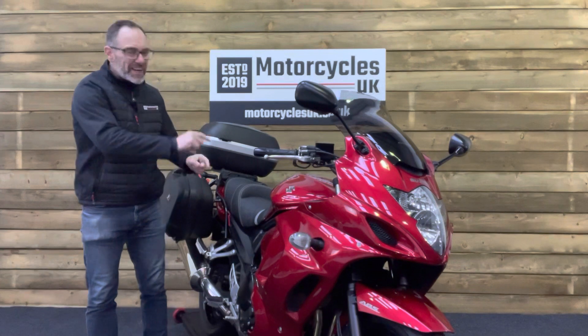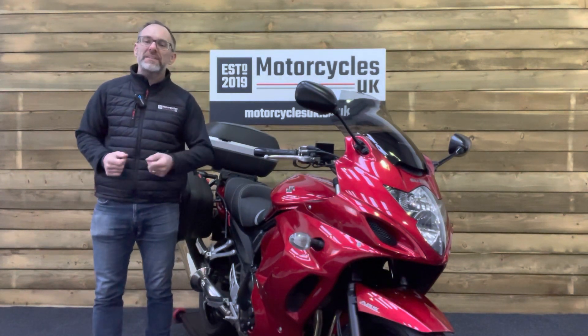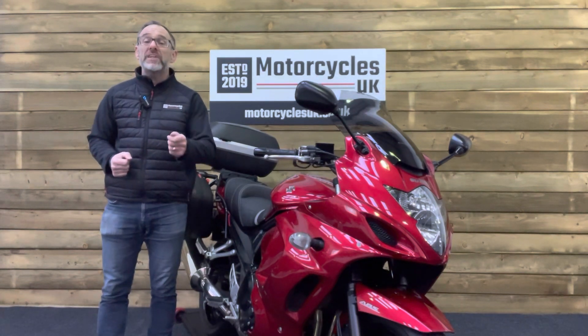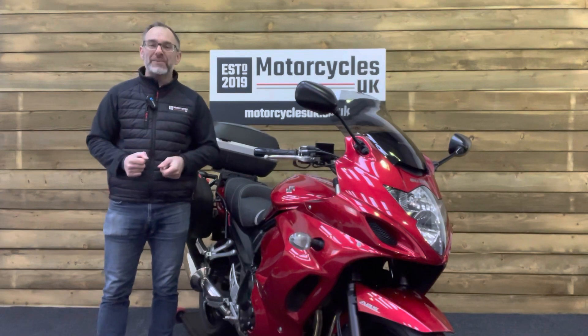If you're interested in this stunning Suzuki, please do get in touch either by phone or via the website. If you've enjoyed this video please remember to like, share and subscribe to our YouTube channel — we'd really appreciate that. Thanks for watching and we'll see you soon.